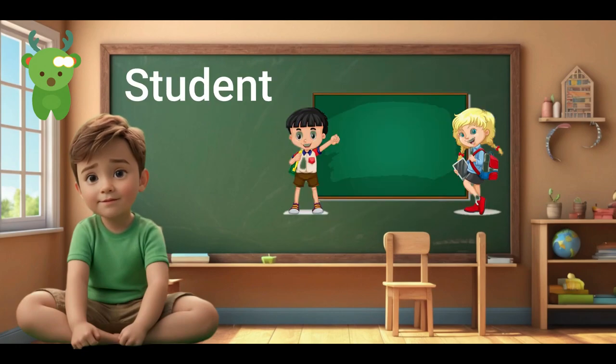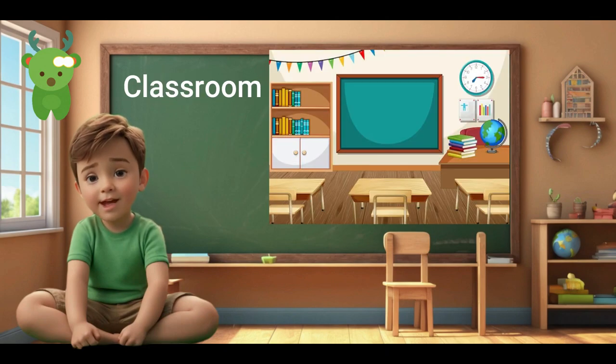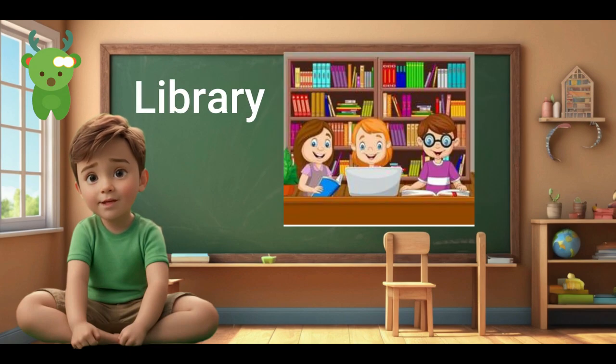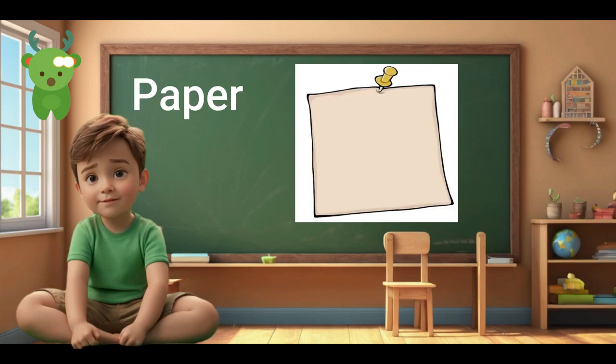Teacher. Student. Student. School. School. Classroom. Classroom. Library. Library. Playground. Playground. Paper. Paper.